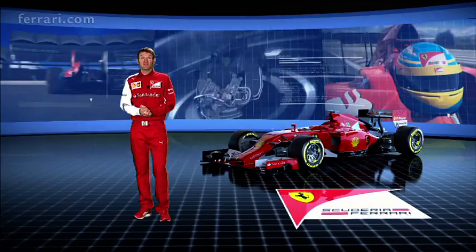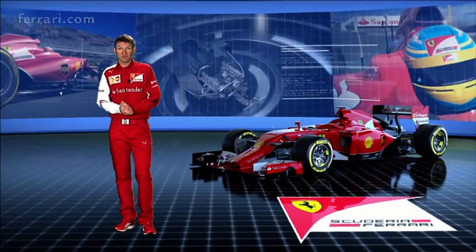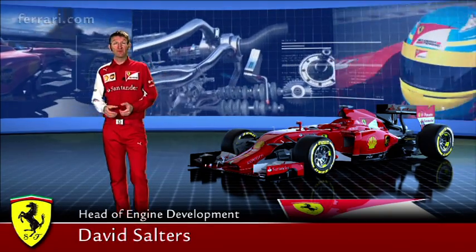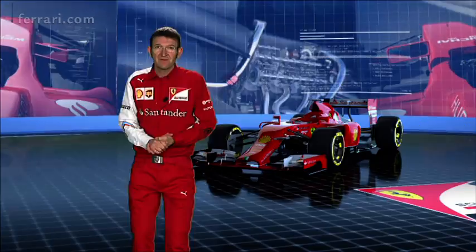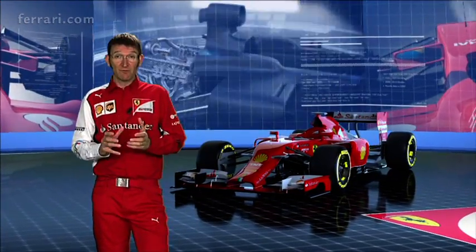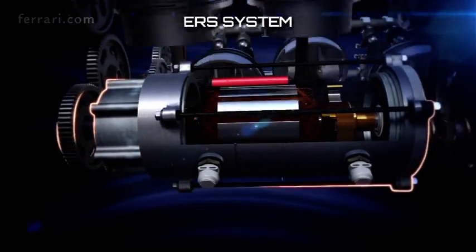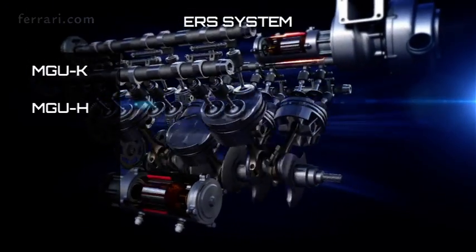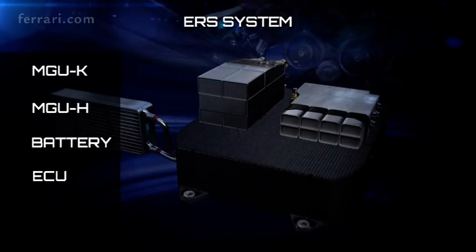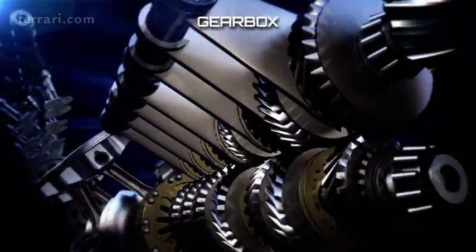Of all the new elements introduced in 2014, the power unit certainly deserves a special mention because of its complexity and also because we will use less fuel than years before. The power unit is made up of a number of components: the main one is the 1.6 litre V6 internal combustion engine. There is the air system which is made up of an MGU-K, an MGU-H, a battery pack and a control system. The power unit is turbocharged, so there is a turbocharger, and there is also a gearbox.